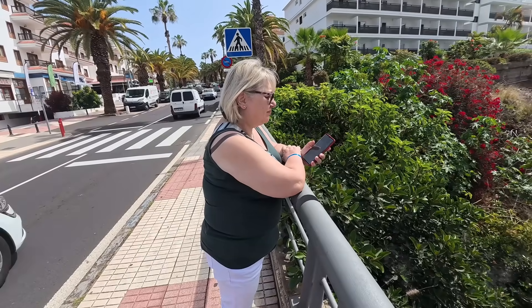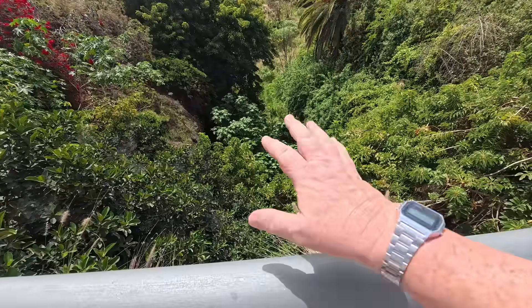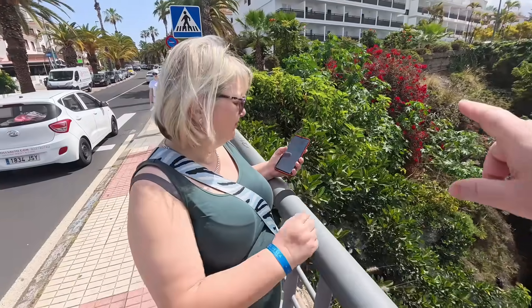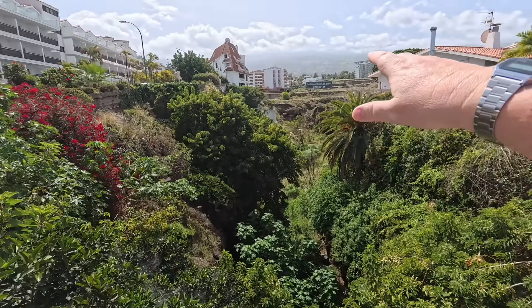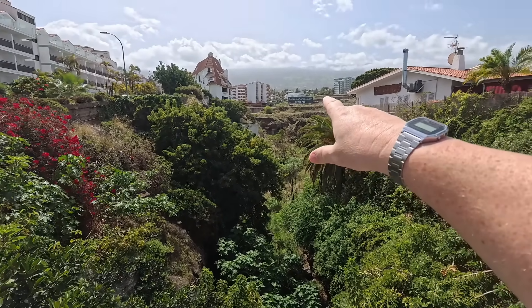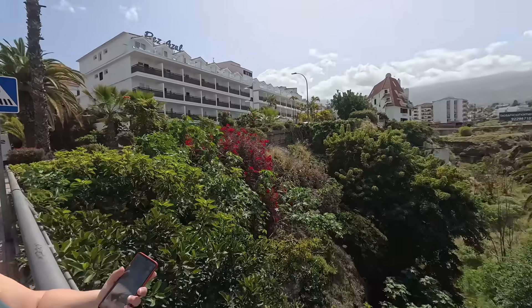We've just stopped off at this little bridge. Look how deep that is down there — that crevasse, all lush green bushes and trees and shrubs. There are so many different types; you've got that lovely red vivid plant over there. There looks like there's some sort of cave over there as well in the background, and you can see the clouds above the natural mountains at the back there.